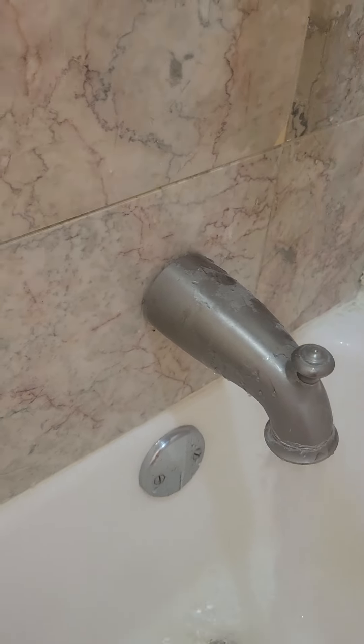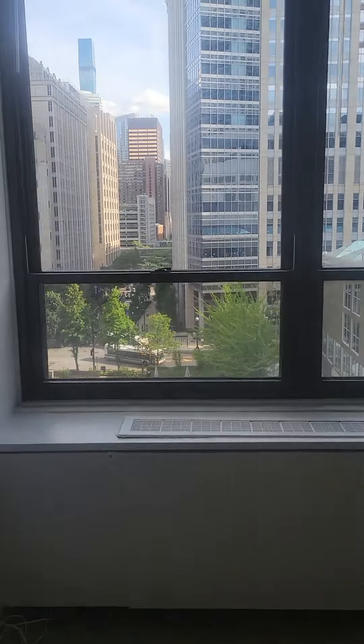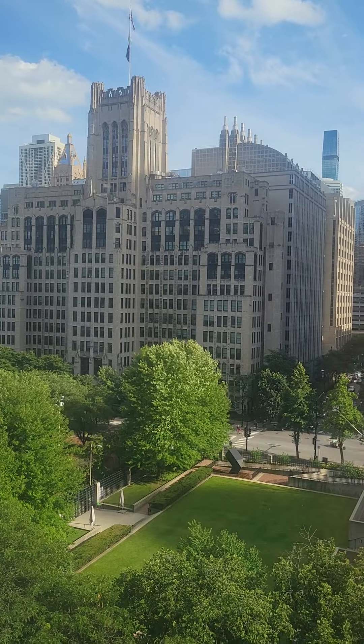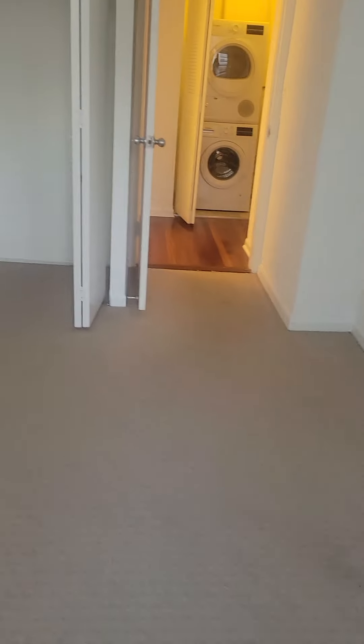Your larger bedroom is back here — this one's bigger than the other, so if it's roommates, whoever wants to pay more usually gets this room; that's how a lot of roommates resolve that. Nice view of the city from all the rooms, which is always a bonus. I can again send the room dimensions, but obviously this one is larger than the other.